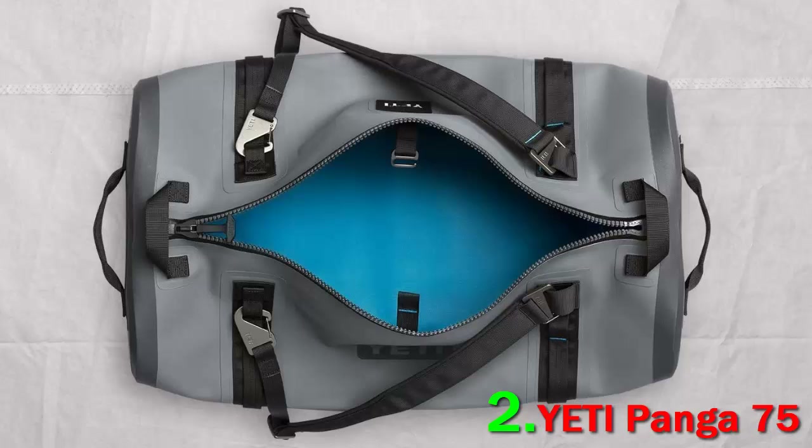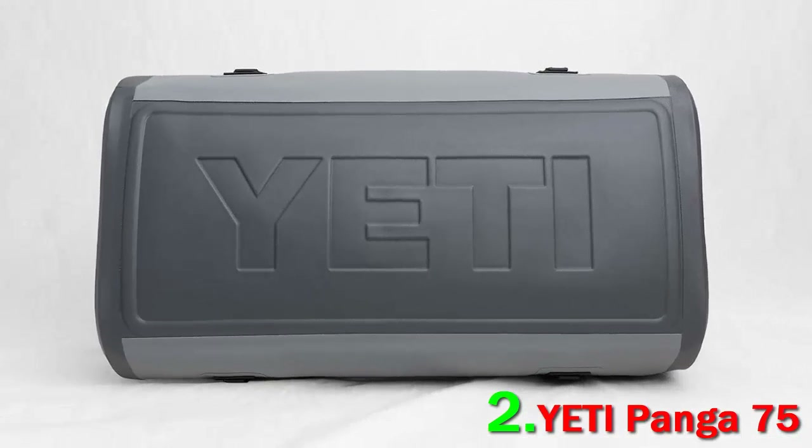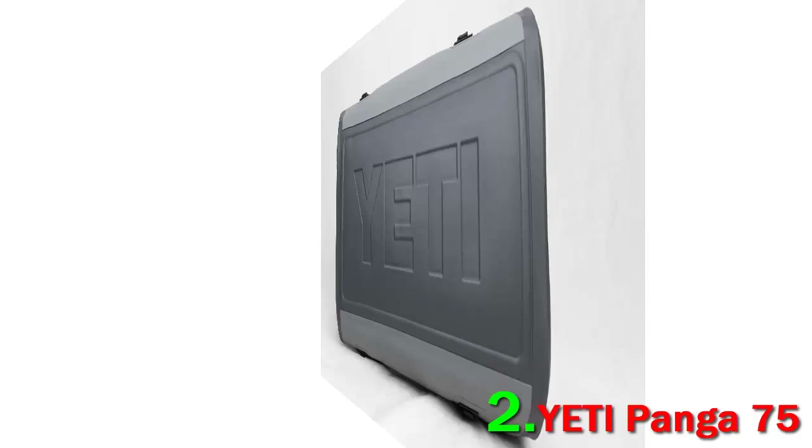You'll often spot this thick and submergible duffel on rafts, fishing boats, and pretty much anywhere people want the ultimate level of protection for their gear. Made with laminated high-density nylon that feels like rubber, a burly EVA bottom, and a waterproof zipper that locks firmly into place, this duffel is as water-ready and airtight as you'll find.